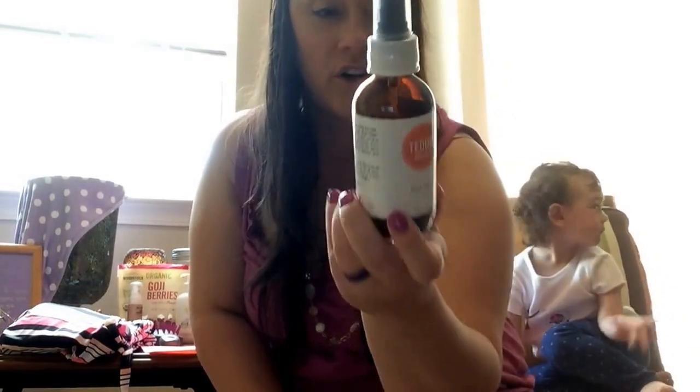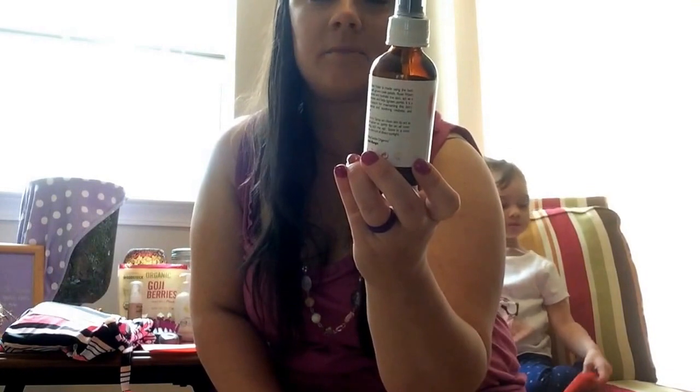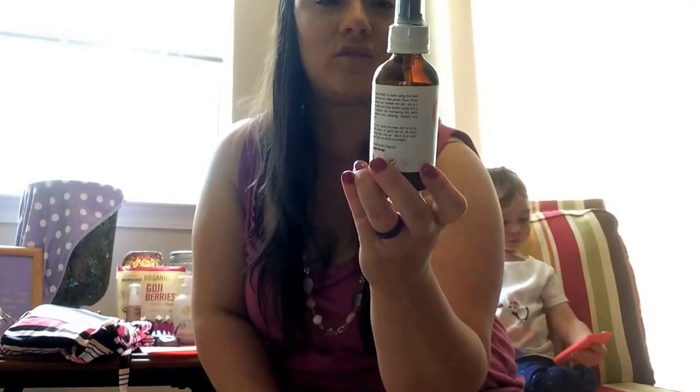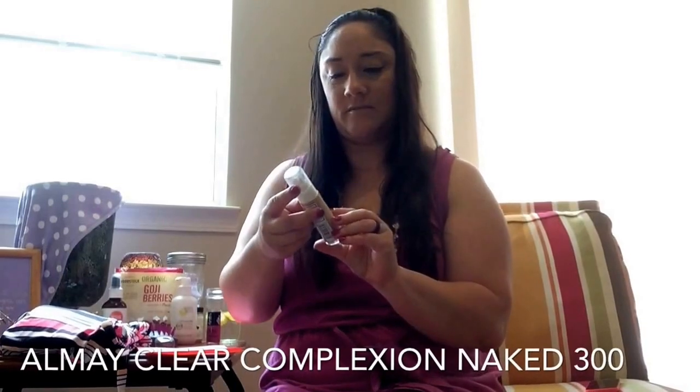I also use this Teddy Organics rose water — it's a tone and refresh. I use this after I tone. It's just 100% pure distilled rose water, that's all it is. I got it on Amazon and I absolutely love it.